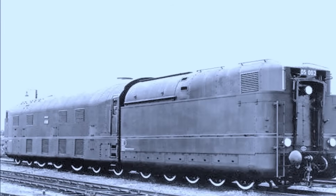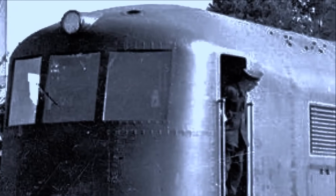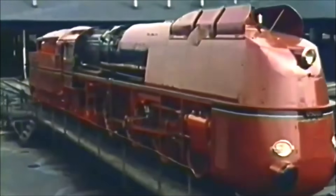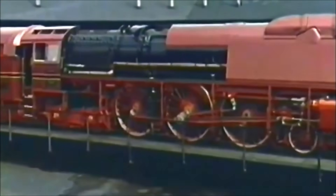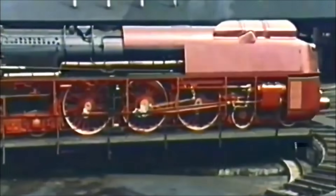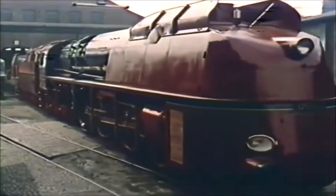Post-war, these locomotives were nearly scrapped. But in a rare moment of preservation-minded thinking, they were given a second chance. All three returned to service in the early 1950s, hauling express services once more — trains like the Hanseat and the Domspatz at speeds up to 140 km/h. But by 1958 their time was up, as the diesel-hydraulic DB Class V200, a smart modern machine, rendered these giants obsolete overnight.